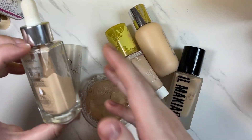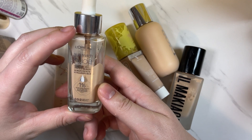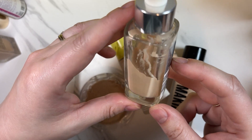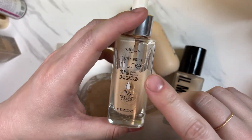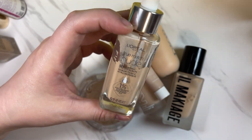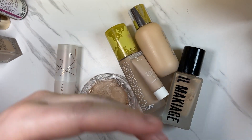We have another L'Oreal True Match Nude — this one's the Hyaluronic Tinted Serum. It's more on the lightweight side but I've used half of it, which tells me I like this one. I'm going to keep that one.